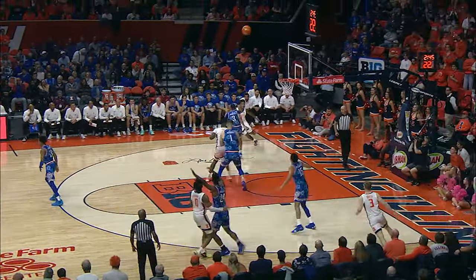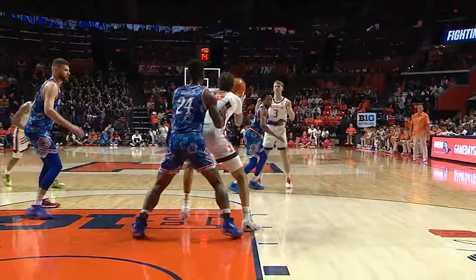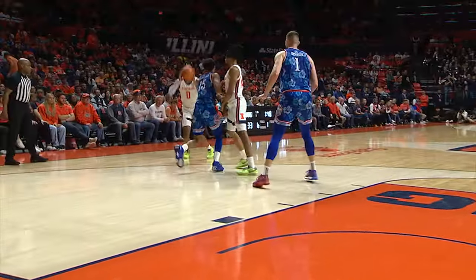DeJuan Harris Jr., Shannon at the other end. Out top DeMass, dump down Hawkins, touch pass, right wing Shannon for three — why not?